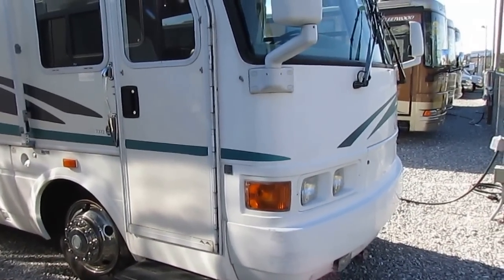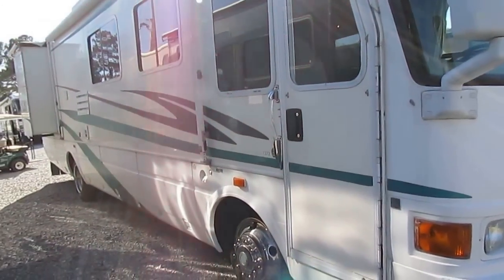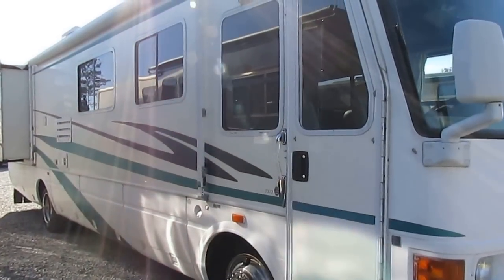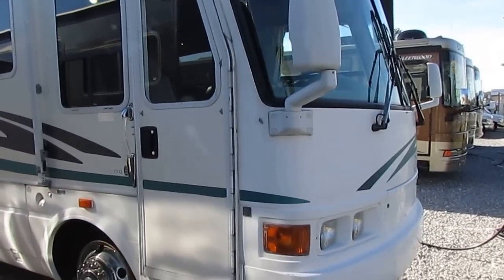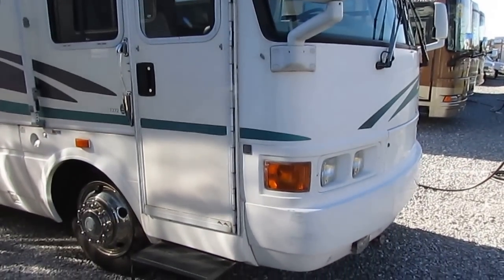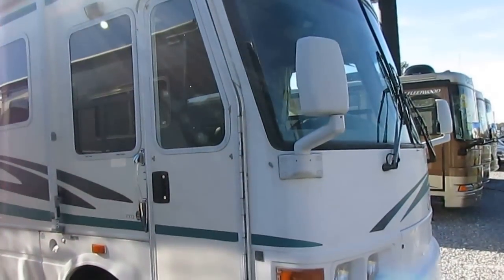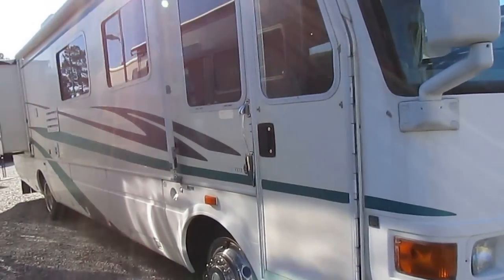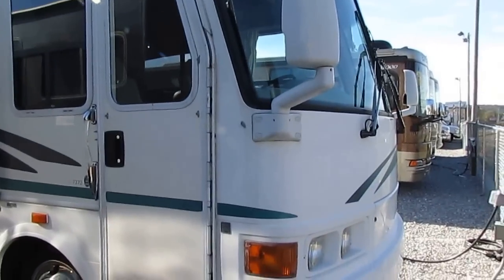It's got a 7500 watt Onan diesel generator that runs great. It's got that big 300 horsepower Caterpillar turbo diesel, the 3126B. Got the Allison 3000 six-speed automatic transmission and the Freightliner chassis. These Nationals, and especially the Trade Winds, is one of their top-of-the-line models — and when they're new, these are not cheap folks.